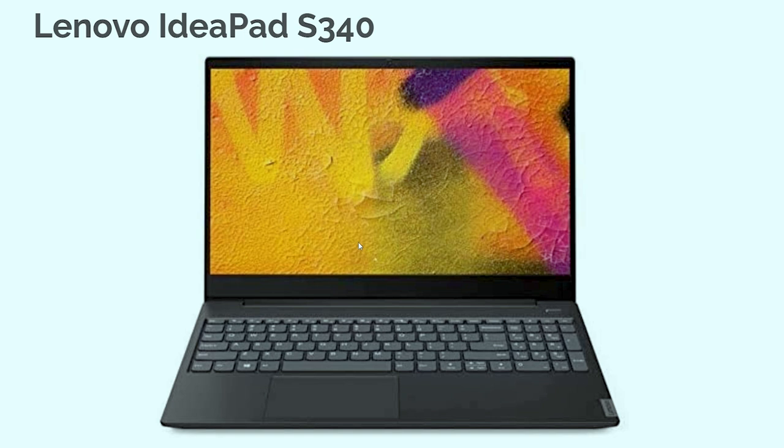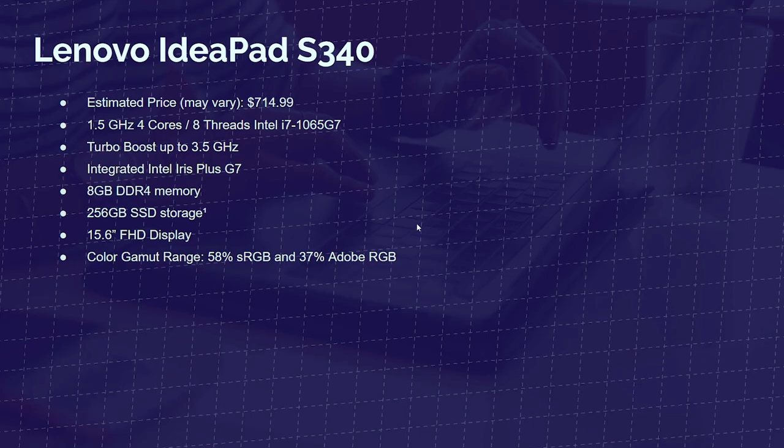Next up is the Lenovo IdeaPad S340. This laptop comes with the i7-1065G7, with a 1.5 GHz base clock and a 3.5 GHz turbo clock, Intel Iris Plus G7 graphics, 8GB of DDR4 RAM, and 256GB solid-state drive, with a 15.6-inch Full HD display at 58% sRGB and 37% Adobe RGB. This laptop has a great processor with four cores and eight threads, and it can also handle some video editing.